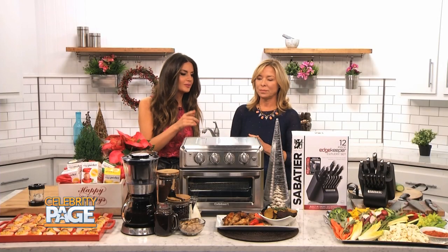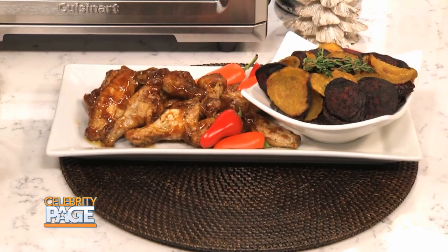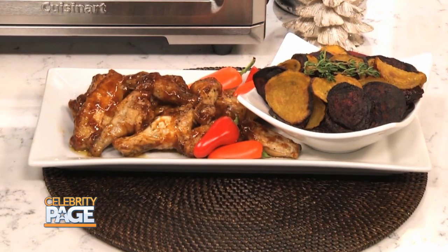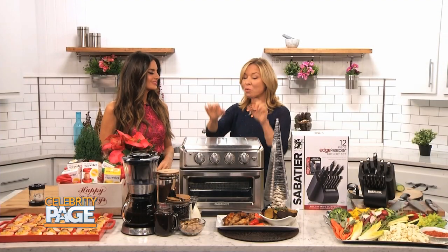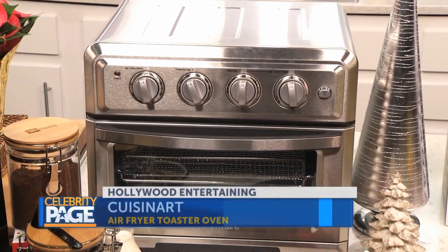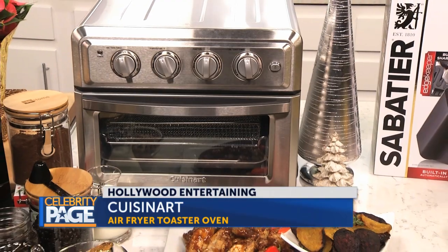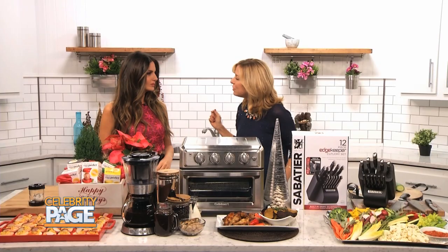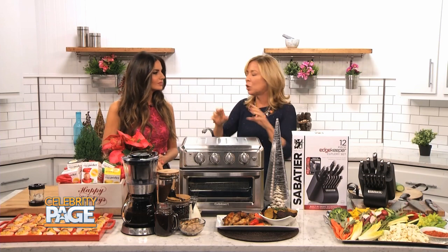I'm looking at these wings — they look incredible. And are these beet chips? These are gold and red beet chips. There's always kind of a surprise when you're entertaining, and people love that. Wings really make a party buffet, and both of these were done right on the countertop with the air fryer toaster oven from Cuisinart — everything you know and love about a toaster oven but with an air frying process that uses 75% less oil to produce a crispy beet chip and some really gorgeous wings.